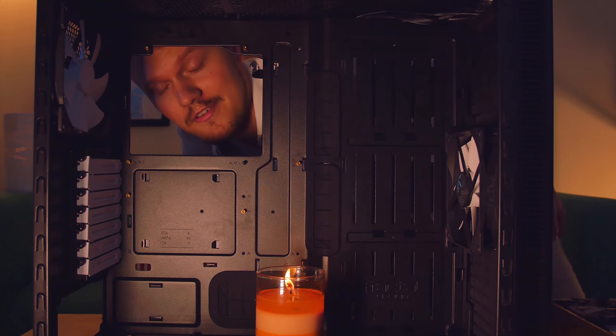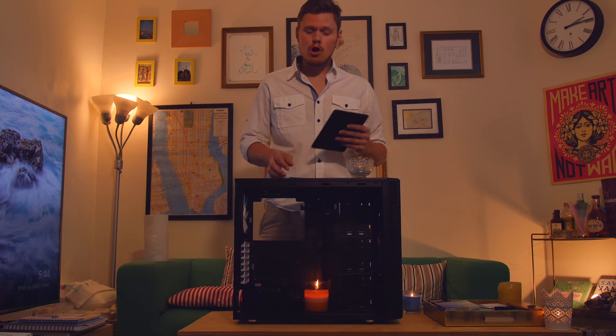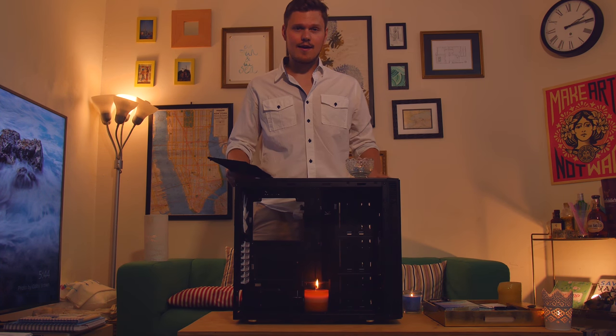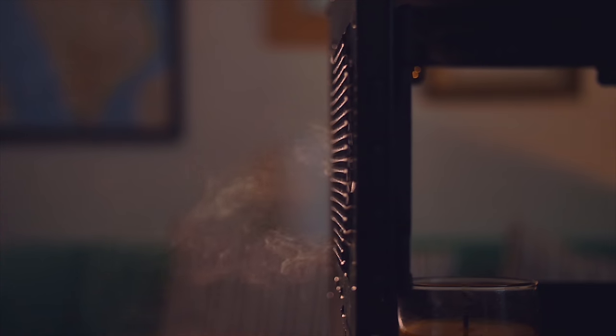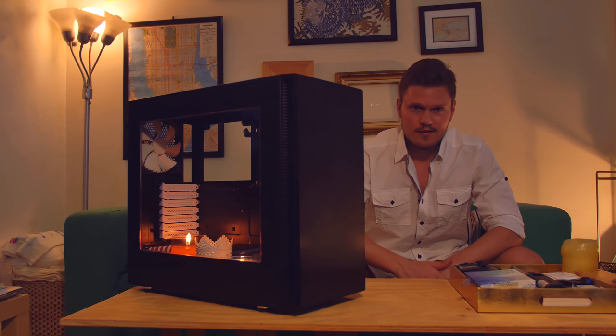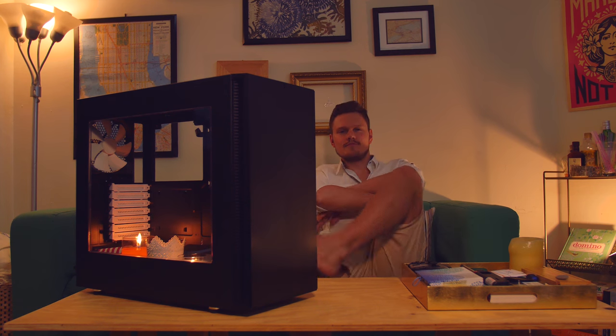I don't usually show off my PC cases, but when I do — define this baby. Room for activities, modularity, strip it down all you want. No problem with the heat either, looking for an intimate moment? Hello everyone, I'm Dimitri with Hardware Canucks and welcome to another video.